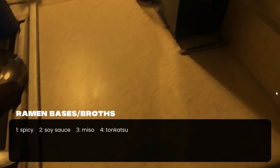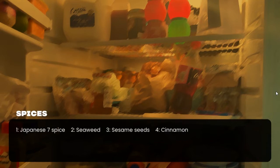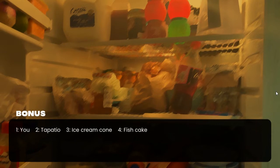Options are spicy, soy sauce, miso, tonkatsu. You like spicy. Next, choose your toppings: ham, soft-boiled egg, fried tofu, chicken nuggets, green onions, minced garlic, cilantro, or a whole lemon. Then Japanese seven spice, seaweed, sesame seeds, or cinnamon. Then chili oil, kewpie mayo, barbecue sauce, or chocolate magic shell. Bonus options: Tapatio, ice cream cone, fish cake. You go with Tapatio.